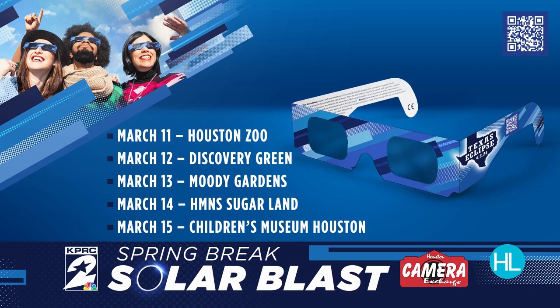Before wrapping up, a quick note: Houston Life is kicking off its Spring Break Solar Blast next week. Members of the team will be at the Houston Zoo Monday from 11 a.m. to 2 p.m., handing out eclipse glasses to the first 1,000 KPRC2 insiders who stop by the tent. All next week the team will be at spring break hotspots meeting insiders and handing out glasses for the solar eclipse on Monday, April 8th.